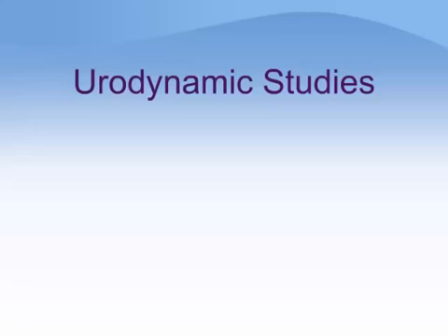This module provides an overview of urodynamic studies, including how they are done, why they are done, and what you should know prior to your appointment. The information provided is of a general nature, and some details may vary according to your location and to the specifics of your situation.